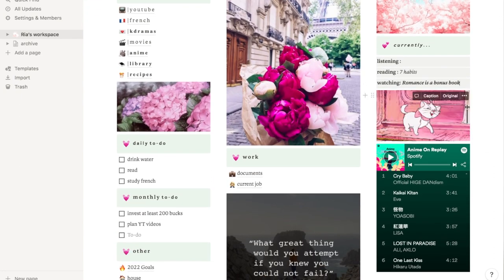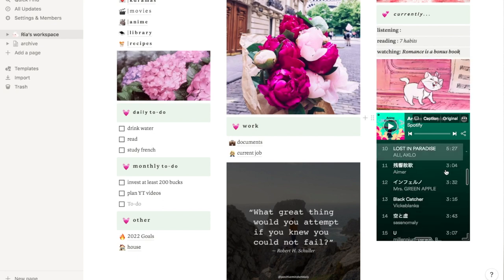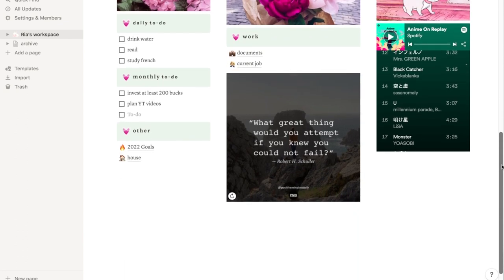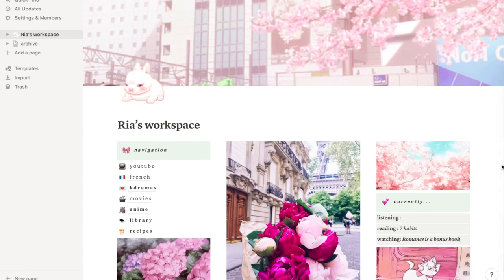Underneath that, I have this beautiful Marie gif — I love Aristocats. Marie is such a queen, so of course I had to have her here, and she goes perfectly with my theme. Under that, you can embed a Spotify playlist — you can embed pretty much anything you want in Notion. I just have this 'anime on replay' Spotify playlist.